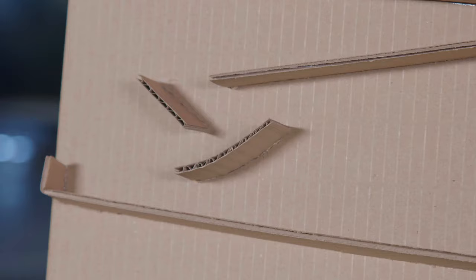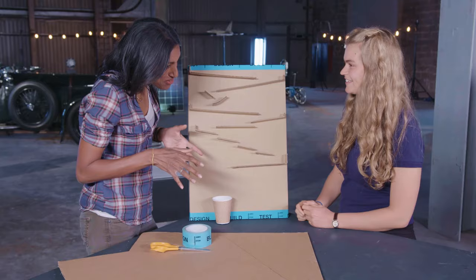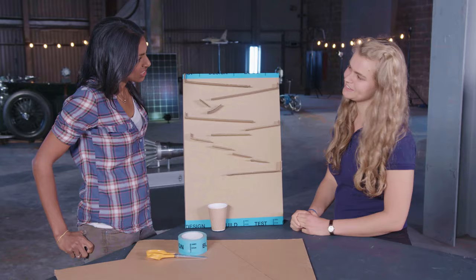Cardboard is a really great material to work with because you can cut it up into all different kinds of shapes, bend it — it's just really useful and also a really accessible resource. We often use cardboard in the early design process to show our designs because you can show them in 3D. And you can go through a lot of trial and error and it's not really that expensive, so you can make mistakes.